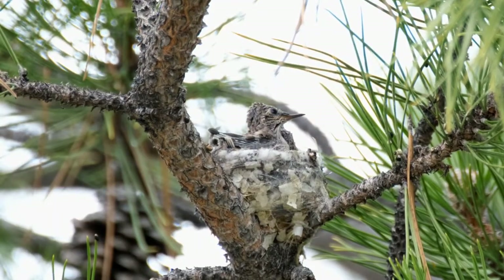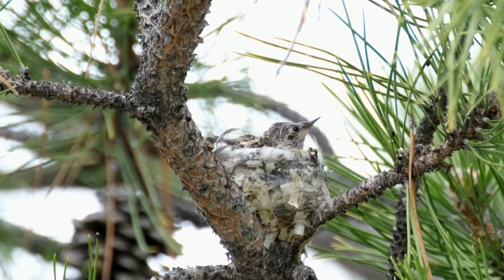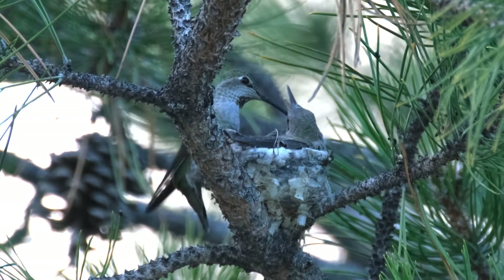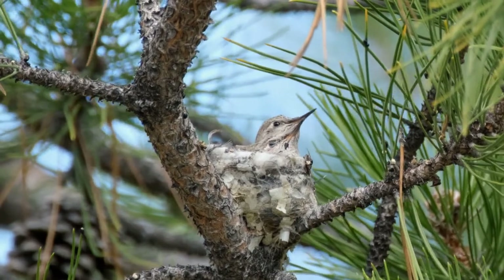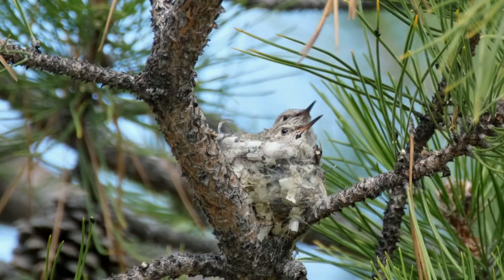Within a week of hatching, the young begin to develop pin feathers. They look prickly and are beginning to fill the nest. The mother continues to bring food to their ever-hungry mouths. Within two weeks, the young are feathered and practice using their wings. Each of the young begins to vigorously flap their wings to develop the muscles and skills they will soon need.